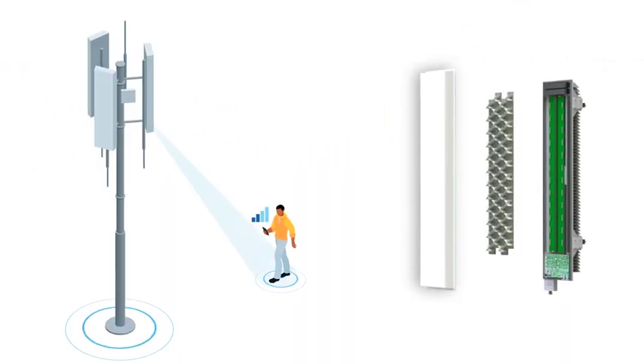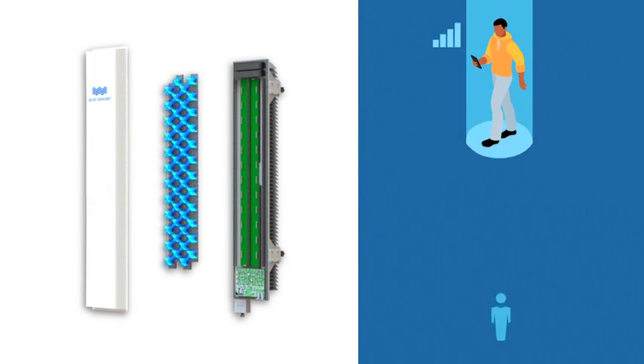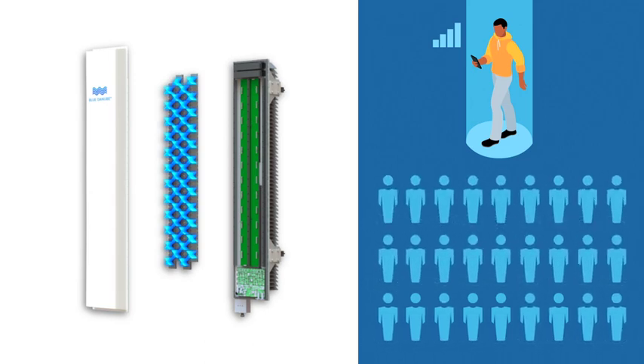Similarly, if antenna elements fall out of sync, the fidelity of 3D beams cannot be maintained. Blue Danube's technology assures synchronization across all antenna elements and delivers a 3D beamforming solution that dramatically increases cellular network capacity and end user experience.